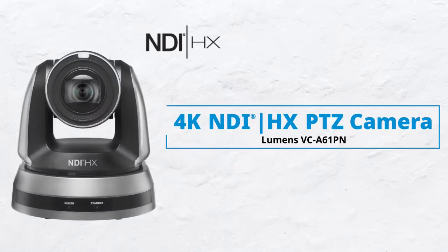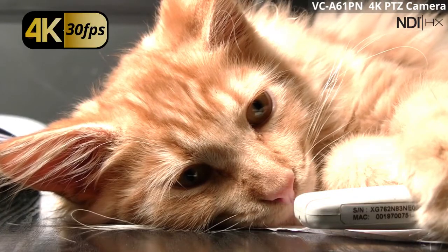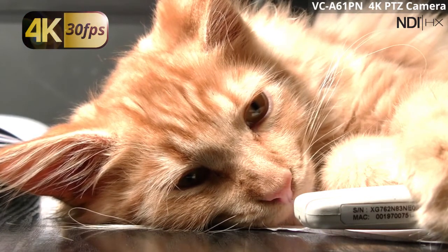The VC-A61PN is the most innovative 4K PTZ camera in the market. It has ultra high definition resolution with up to 30 frames per second.